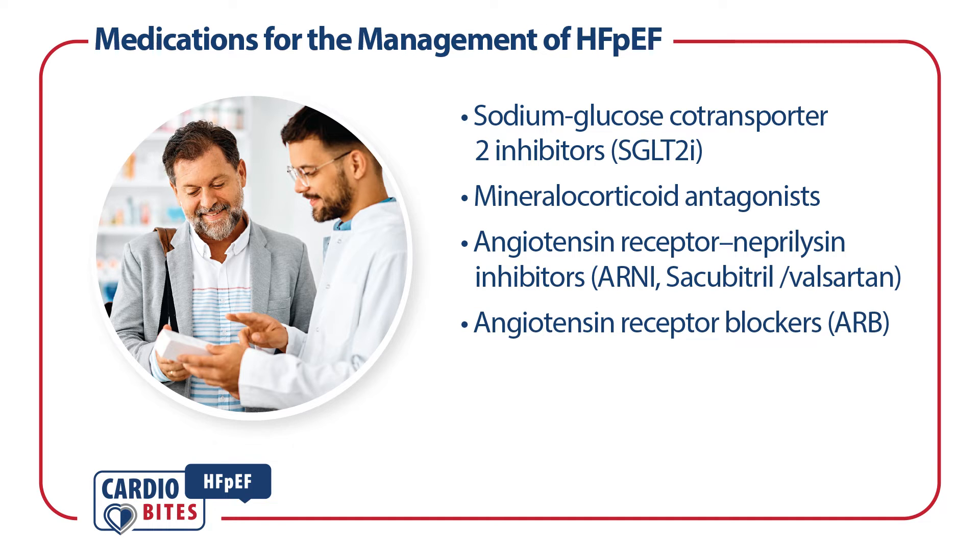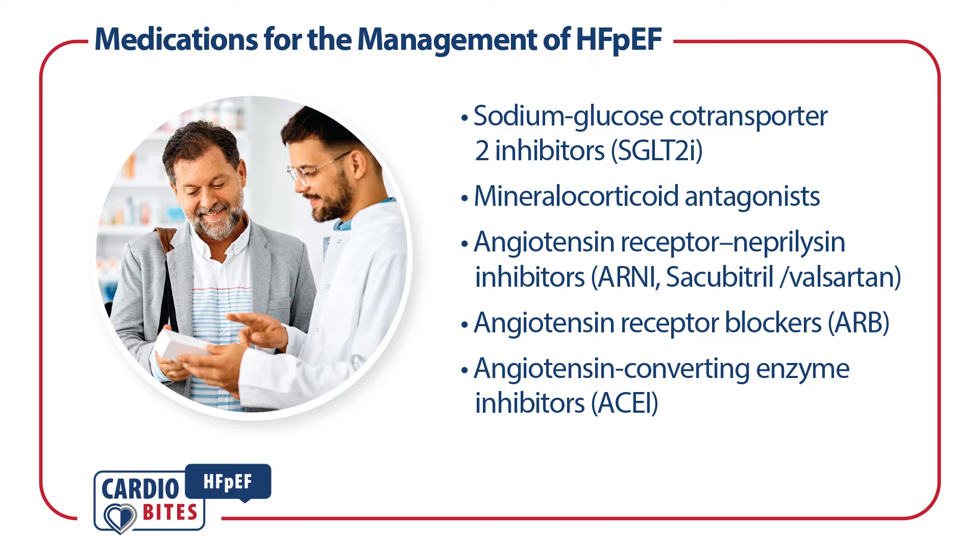Angiotensin receptor blockers may be considered when an ARNI is contraindicated. However, angiotensin-converting enzyme inhibitors should not be considered as an alternative. Beta blockers are not universally indicated in HFpEF and may be poorly tolerated due to chronotropic incompetence.